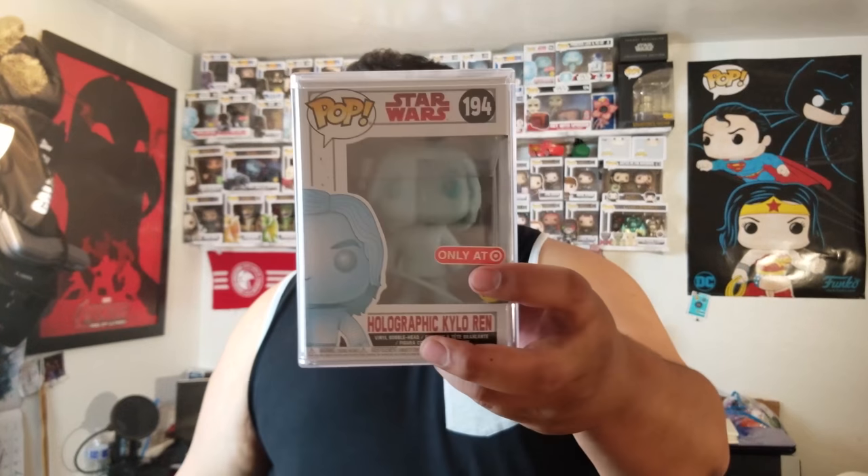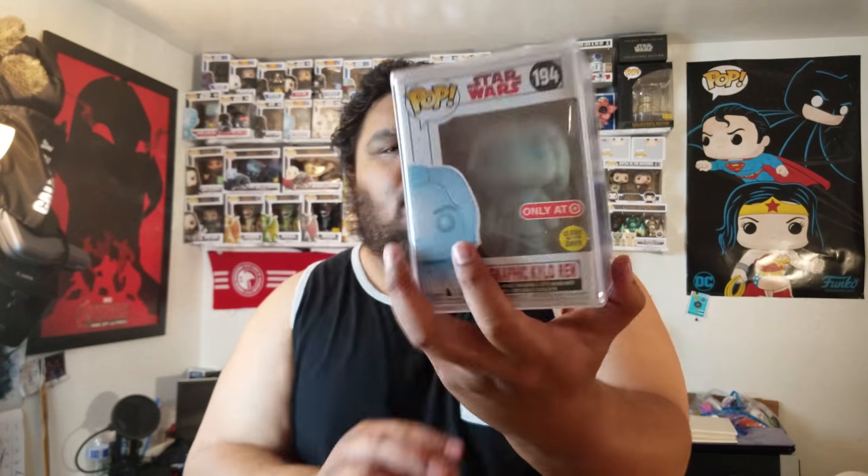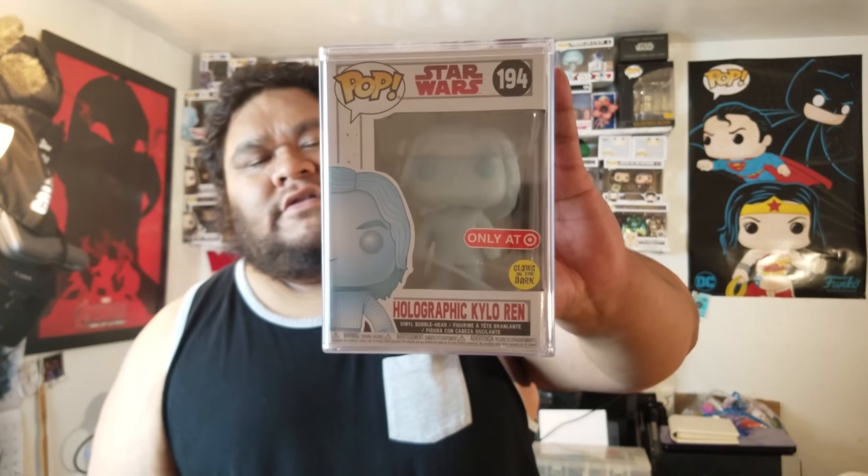Comment down below and let me know what you think of this holographic Star Wars pop. I just need three more holographic pops for Star Wars and then I'll have it. You guys can probably guess which two I won't be getting easily — it's Darth Maul and Darth Vader. Darth Vader I think I can get, but Darth Maul I've seen going for around $2,300.